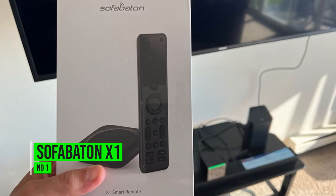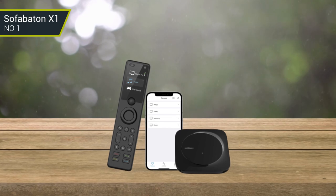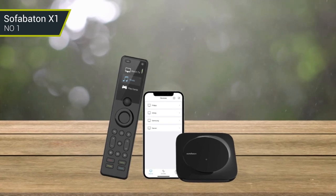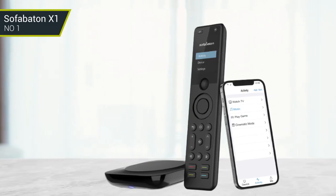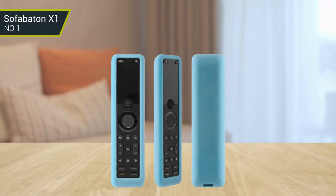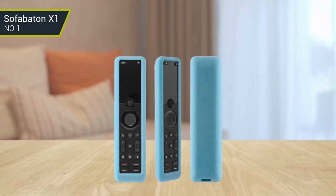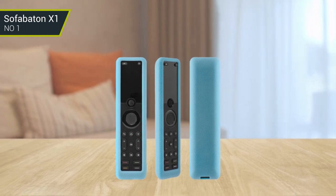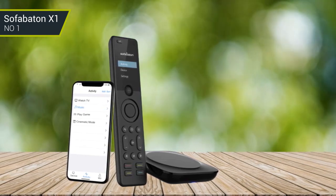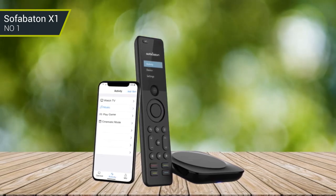Number 1: Sofa Baton X1. The Sofa Baton X1 is an excellent streaming device for any tech enthusiast. It offers a wide range of features that make streaming and accessing content on YouTube a breeze. The device has a sleek design with a powerful processor and a generous amount of RAM, making it perfect for heavy streaming and gaming. In addition, it comes with a voice remote for easy navigation, a dedicated YouTube button for quick access, and access to both Google Play and YouTube TV. Furthermore, the device has an intuitive interface, allowing users to browse through content quickly and easily. Overall, the Sofa Baton X1 is a great device and is sure to be a hit with gamers, streamers, and YouTube TV fans alike.